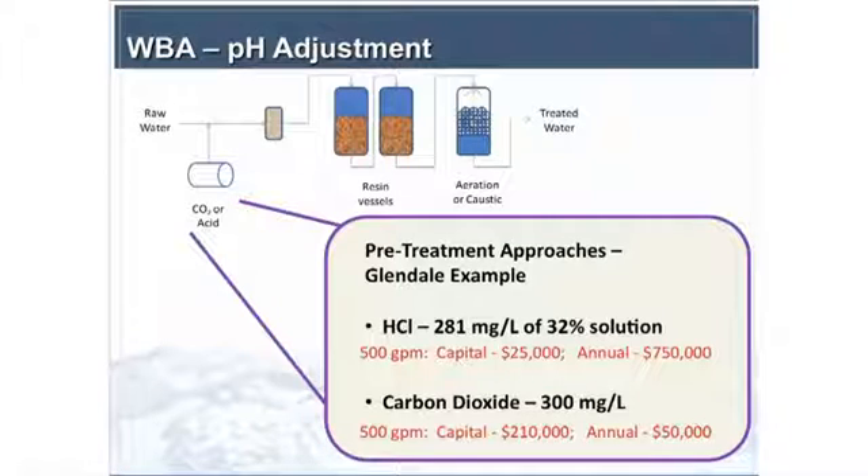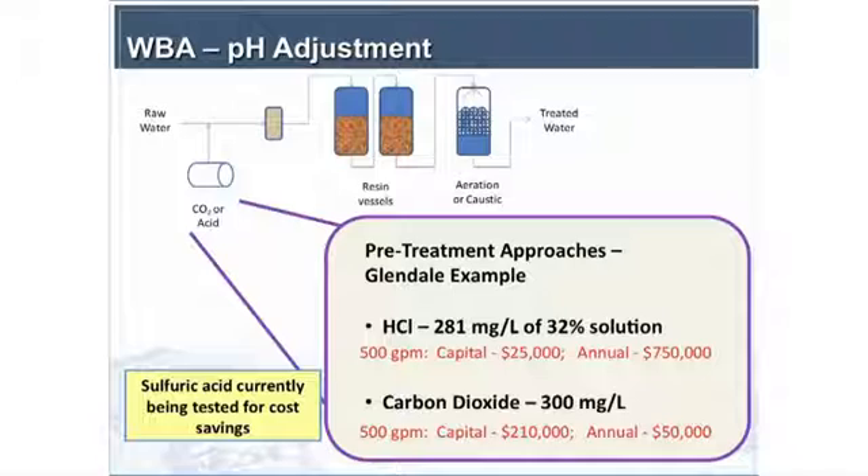For a 500-gallon-a-minute system, when looking at acid versus CO2, it's really a trade-off of capital versus O&M cost. In this particular case, they chose carbon dioxide because the potentially responsible parties at the site had concerns about having an acid next to a neighborhood. Carbon dioxide was chosen even though the capital costs were higher. Since then, we've also started testing sulfuric acid, which can be a more cost-effective option than hydrochloric acid.